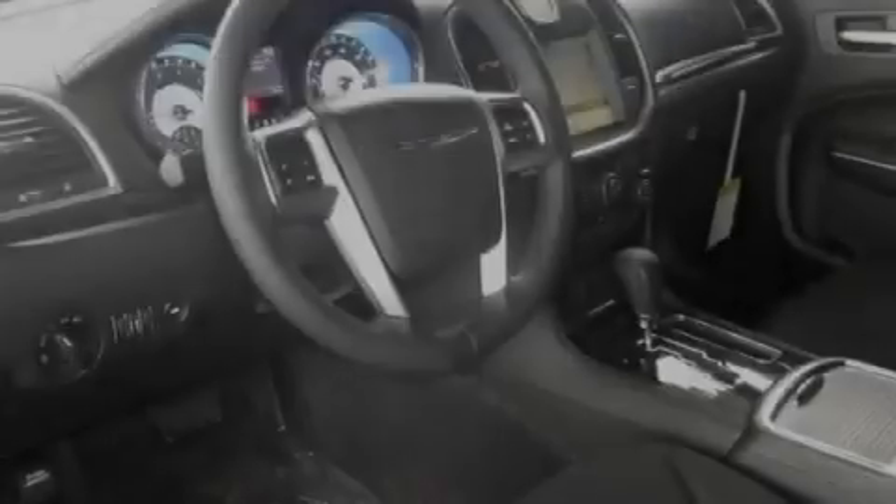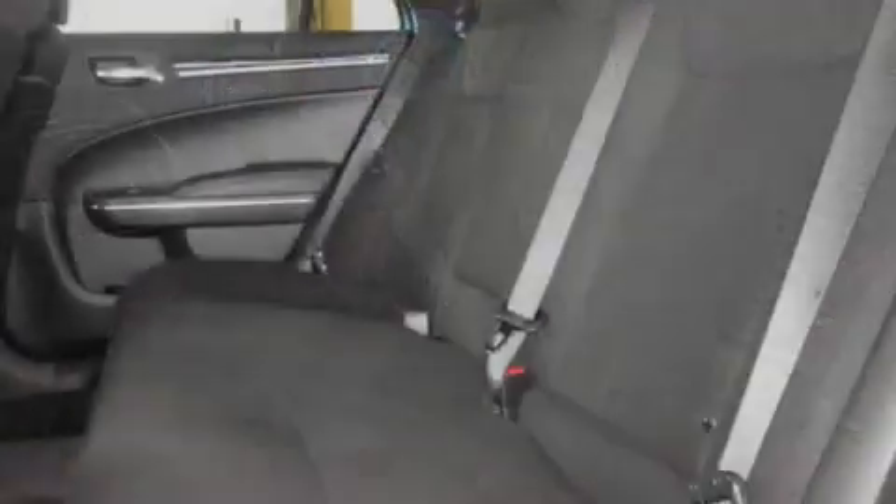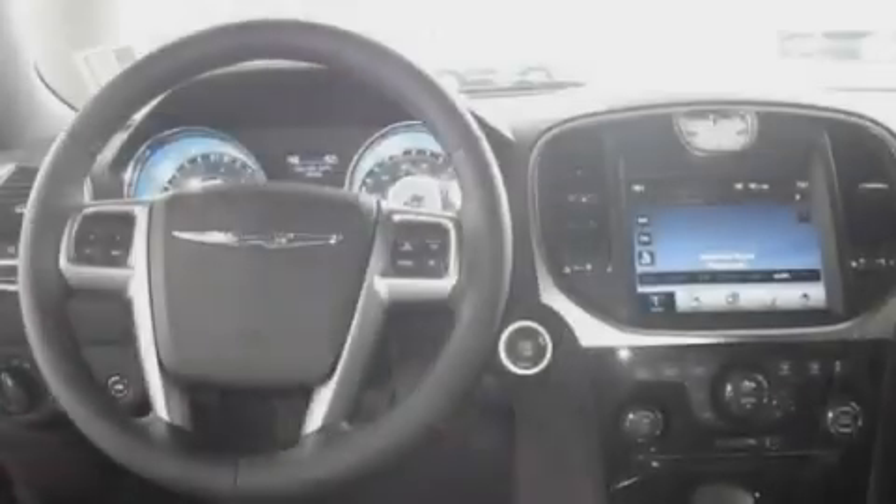Its top features include air conditioning with automatic climate control, steering wheel mounted controls, a rear window defroster, a portable music device-ready stereo system, and a leather-wrapped steering wheel.